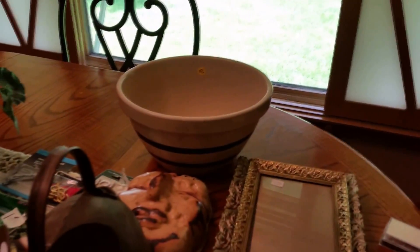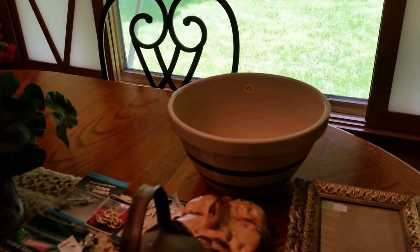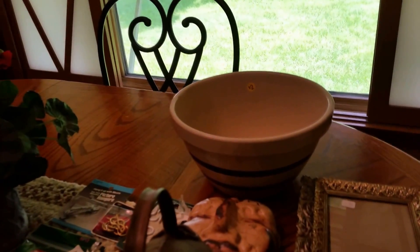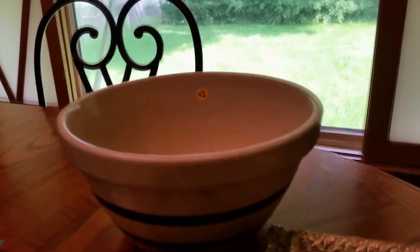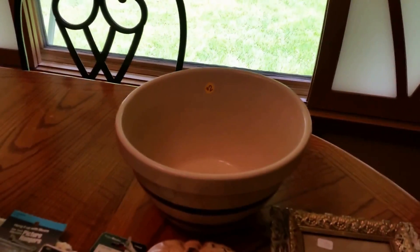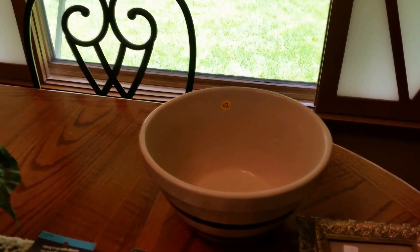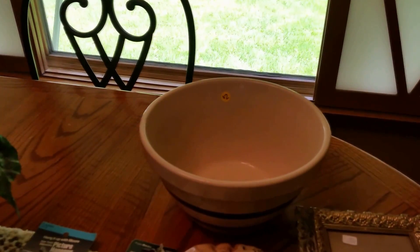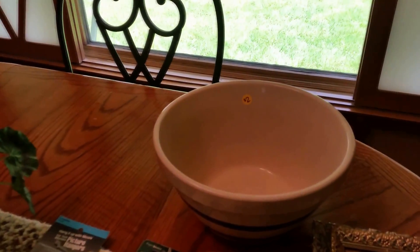On the table I have a Roseville bowl with the blue stripes. Very good condition — no chips, no crazing, no cracks, no nothing. Even the stripe is in really good condition. $2. Very happy with that. So that will probably go in my antique mall booth. It's very heavy, so shipping would be a lot, but I will check online — you never know.